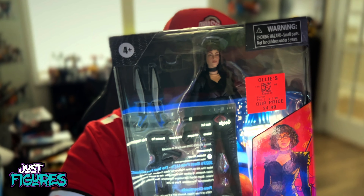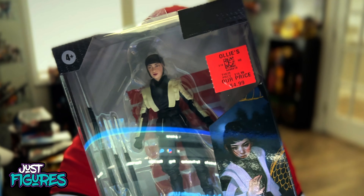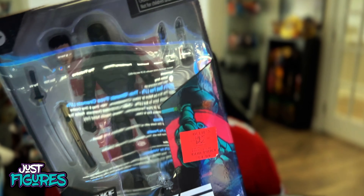At Ollies I ended up getting the Snake Eyes movie figures. Here's Baroness — they didn't have any of the Crimson Guard. I know some people are finding them at their Ollies, but these are the only ones I found. I got Kiko, and I wasn't really gonna pick these up at retail, but since they're at Ollies for five dollars I can't really resist. Just rounding out the collection — here's Scarlett.